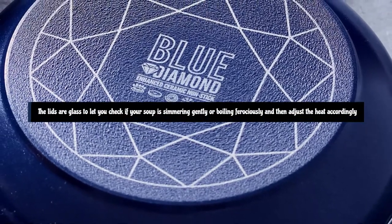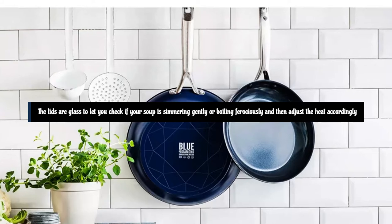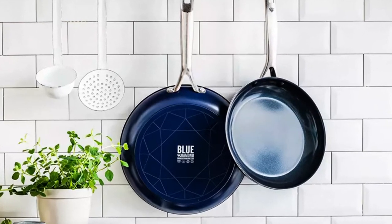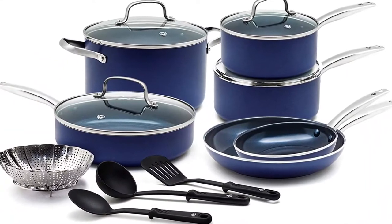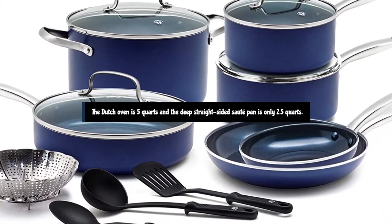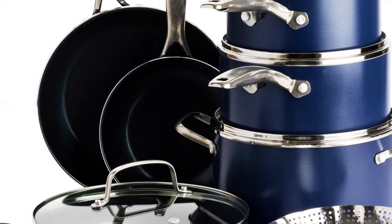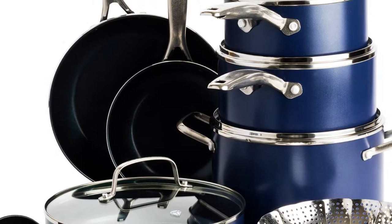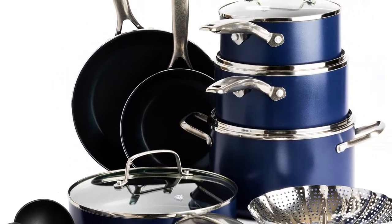The lids are glass to let you check if your soup is simmering gently or boiling ferociously, and then adjust the heat accordingly. One thing to note is that the pieces in this set are not exceptionally large — the Dutch oven is 5 quarts, and the deep straight-sided sauté pan is only 2.5 quarts. The Blue Diamond 14-Piece Cookware Set is a good-quality set that comes with an array of features designed to revolutionize your experience in the kitchen.